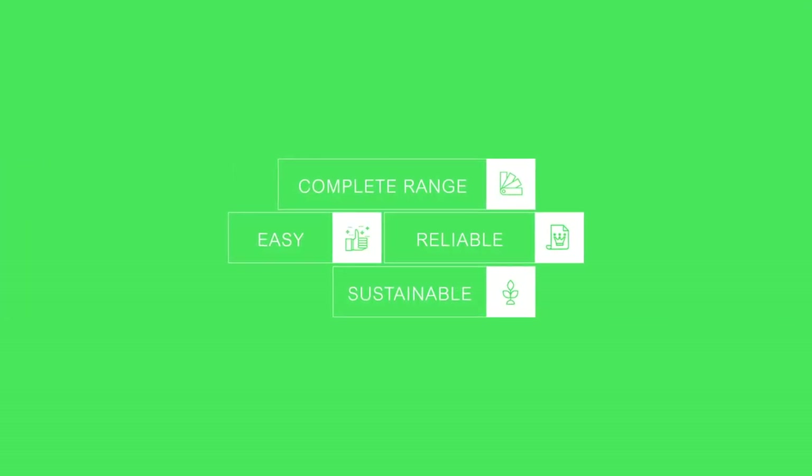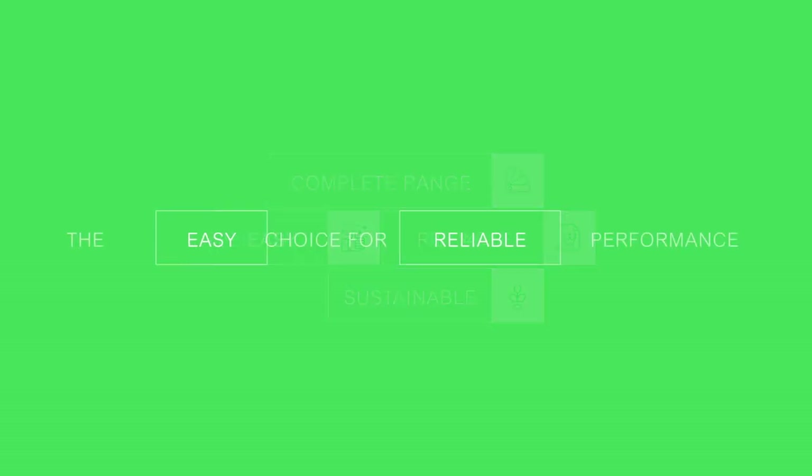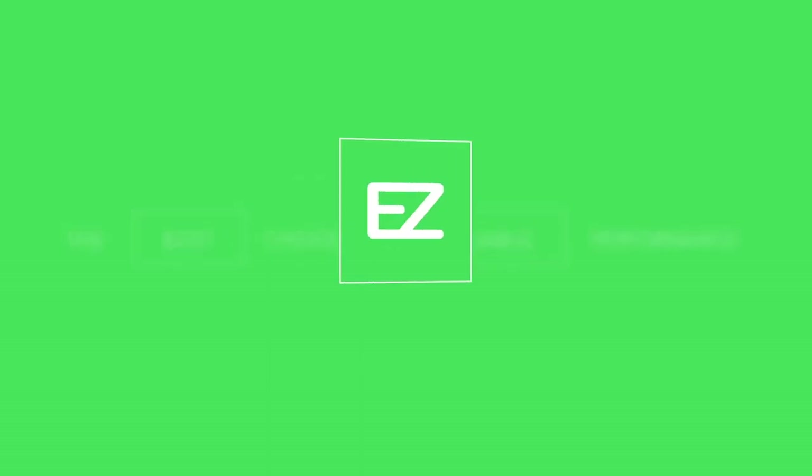Discover the complete range of easy to implement, reliable and sustainable devices. The easy choice for reliable performance. EZ9.